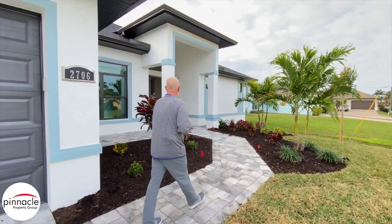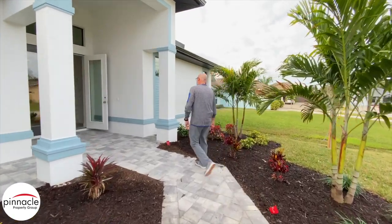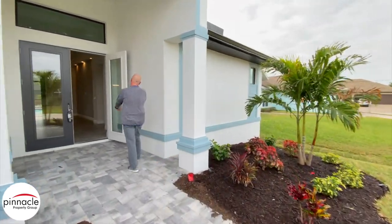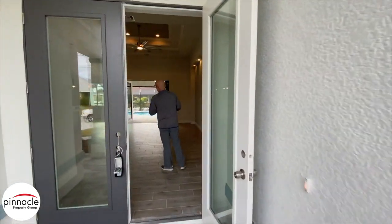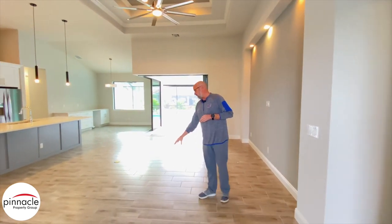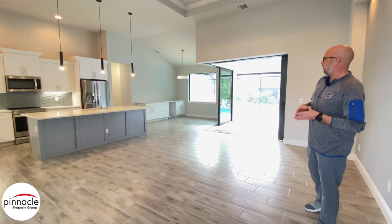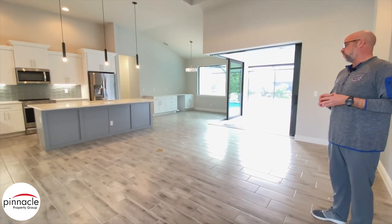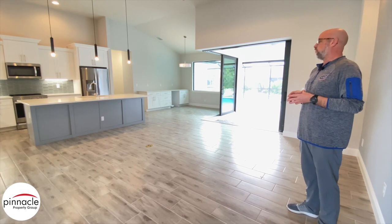Let's walk inside. First, let's point out over here we have a nice 8x24 plank tile. This is a level 2 tile that we can do in the Marlin floor plan.